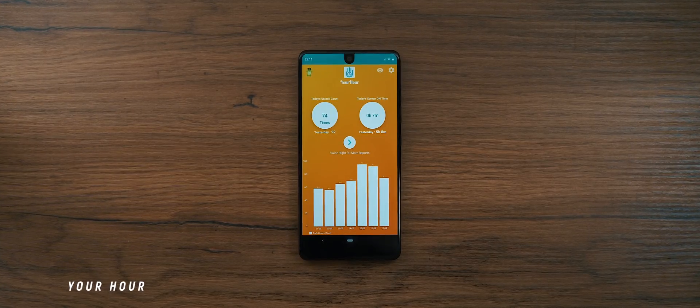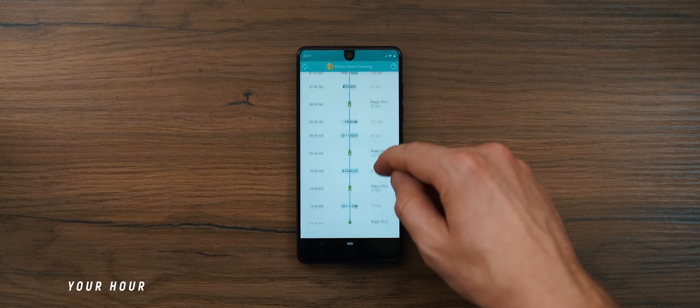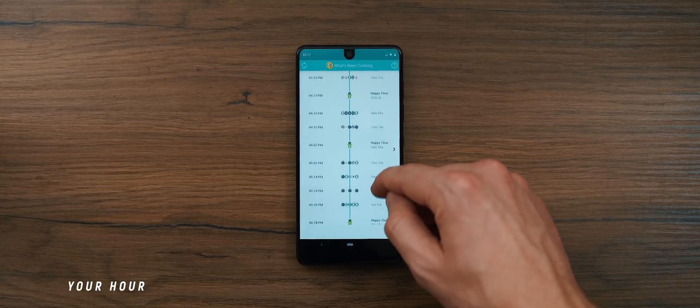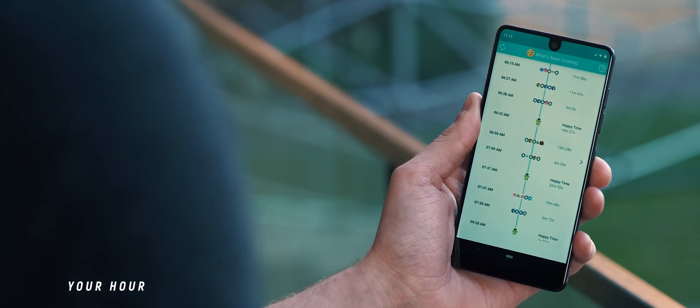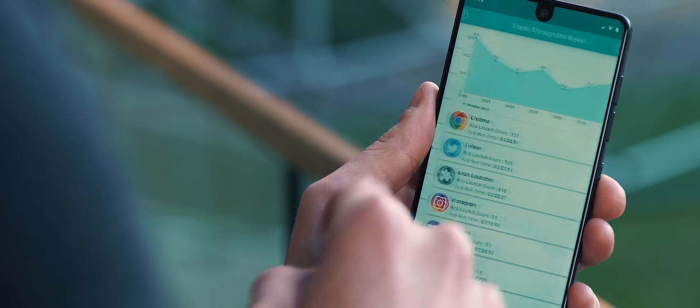Your Hour is an app that replicates what Google and Apple are trying to do with their digital wellbeing and screen time features respectively, helping us reduce the amount of time we spend on our phones. I still think if you don't have each of those features natively, then this app is definitely worth having on your phone.